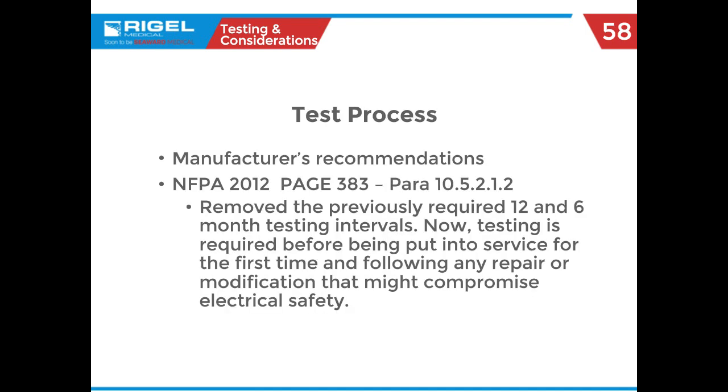A major change happened in test procedures with NFPA 2012, stated in the paragraph on screen. Previous editions of NFPA specified testing every 6 to 12 months. Right now, it's only required that you test on service and the first time you do a repair. This is a big change — there are a couple of shops that actually do it this way. This is part of NFPA 99, so if you want to do it this way, this is part of the regulation — but by all means, go with what your shop SOP says.